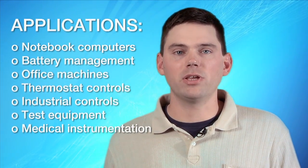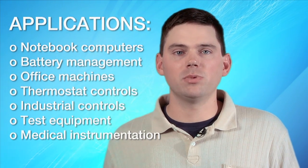It's ideal for extended temperature measurements and applications such as communication, industrial, and instrumentation sensing.